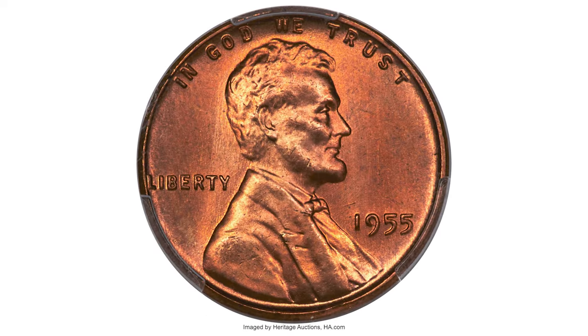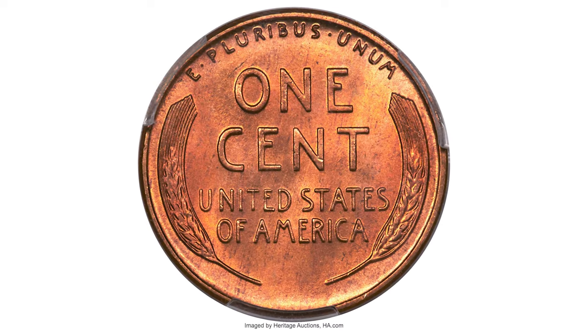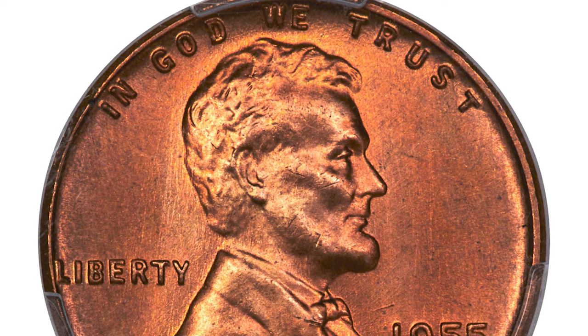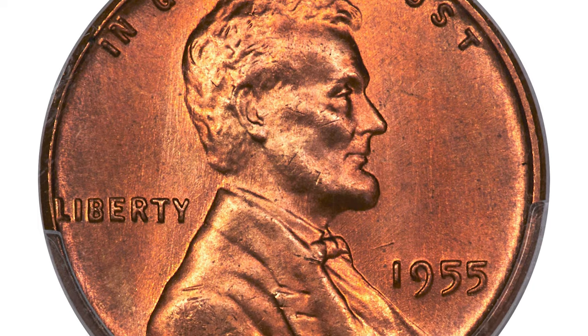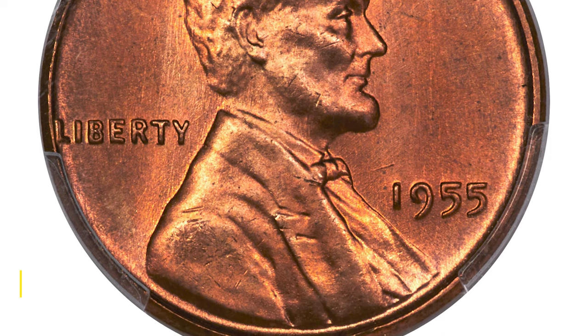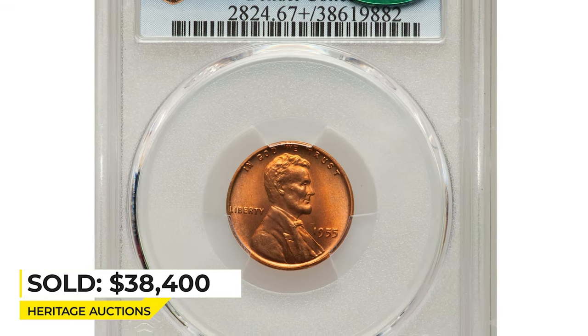Moving on to this 1955 Lincoln cent graded MS67+ Red — a sharp, carbon-free superb gem with exceptional surface preservation and a satiny copper-red mint luster. The 1955 Lincoln cent is scarce in this lofty grade, and CAC-endorsed pieces are rare. Sold on December 15th, 2022 for $38,400.